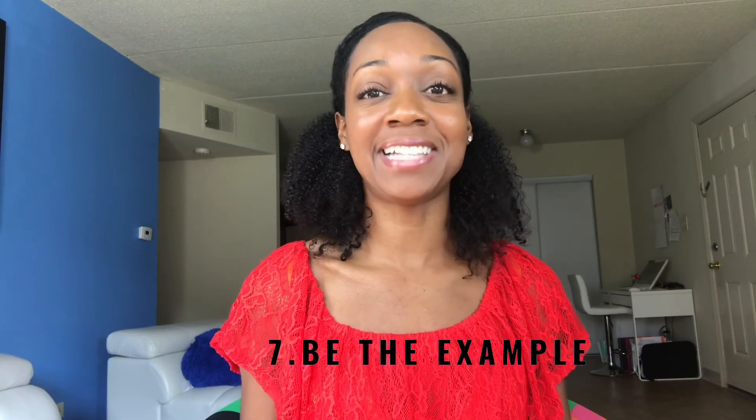Last but not least, tip number seven is to be or set the example. Parents, children are not the only ones who need to limit screen time. We as adults also need to be very mindful of how long we are using our phones and how long we are on the screen. We need to set the example for the little kids who are looking up to us, because if they're seeing that we are on our phones and tablets all day and it's not related to our work, then they're going to want to do the same thing. So you have to show kids: I'm done with work, now I'm going to go for a walk, read a book, listen to some favorite music. You have to give them examples and be the example so that they will want to follow.